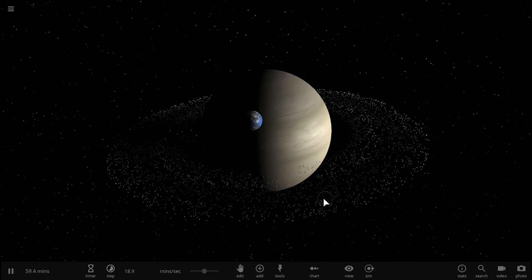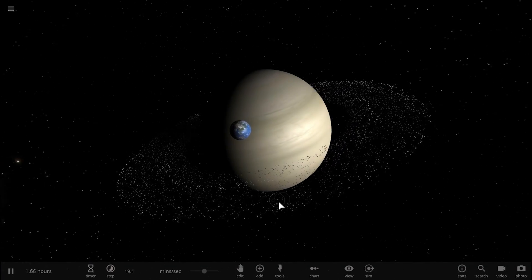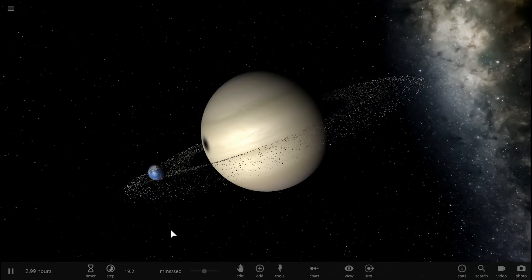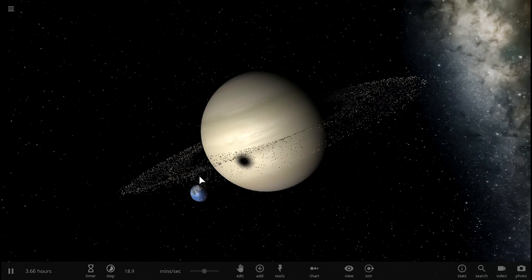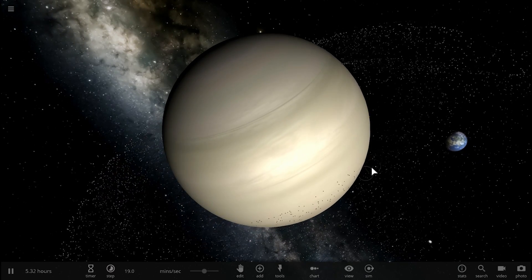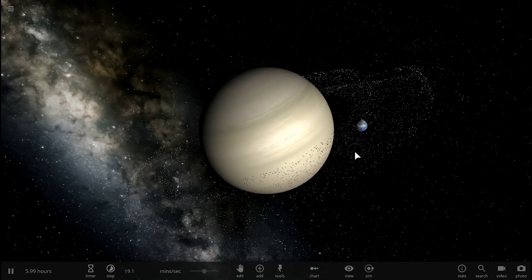Hello wonderful person, this is Anton and in today's video we're going to be talking about Saturn and specifically its rings. We're going to find out how much mass there actually is in these beautiful formations around Saturn and we're also going to find out what happens if all of this stuff comes down to Earth.